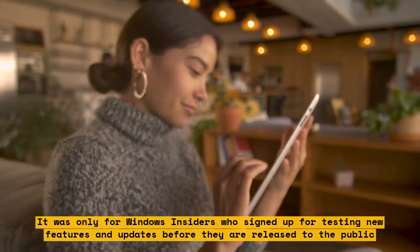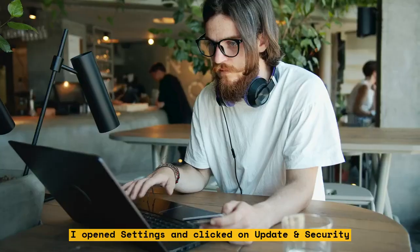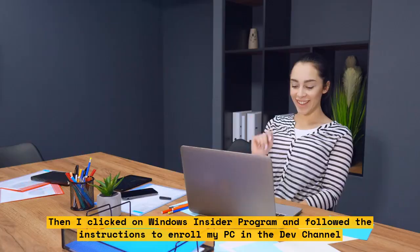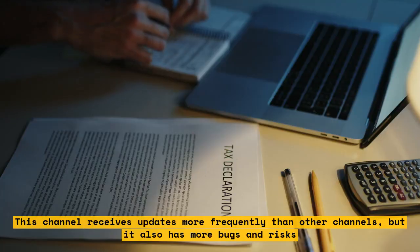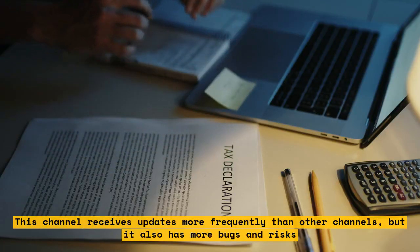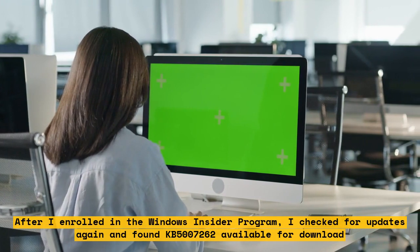I decided to join the Windows Insider program and get this update as soon as possible. I opened Settings and clicked on Update and Security. Then I clicked on Windows Insider program and followed the instructions to enroll my PC in the dev channel. This channel receives updates more frequently than other channels, but it also has more bugs and risks. After I enrolled, I checked for updates again and found KB5007262 available for download.